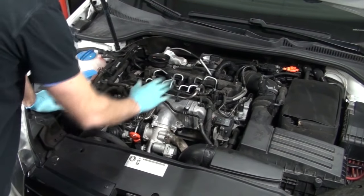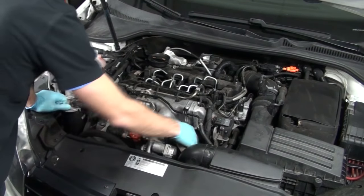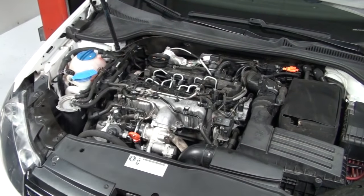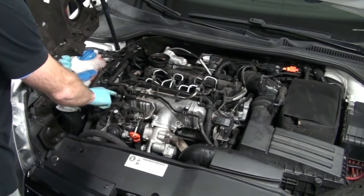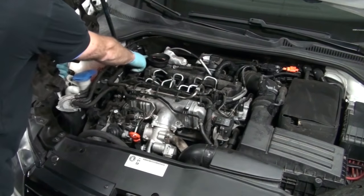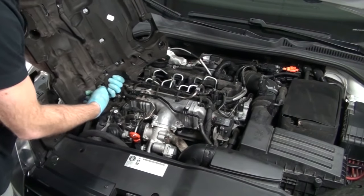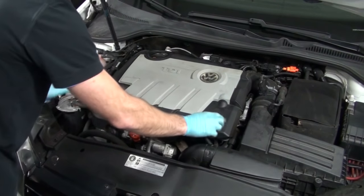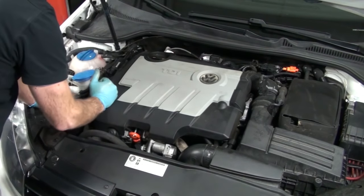Before reinstalling the decorative engine cover, check for leaks around the oil filter housing from the short period of time we were running the engine. If you do not have any oil leaks, you can reinstall the decorative engine cover. It has four posts — one on each corner — that correlate to four grommets on the cover. Line those up and firmly push down until you hear them pop in at each of the four corners.